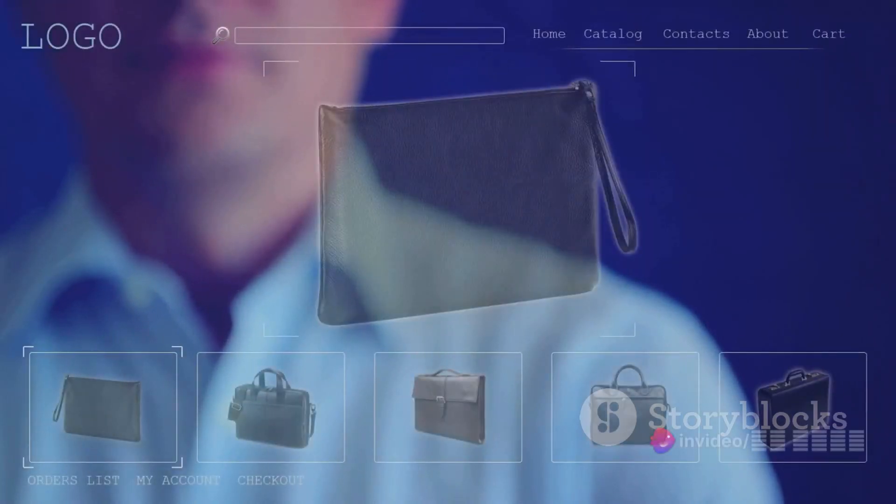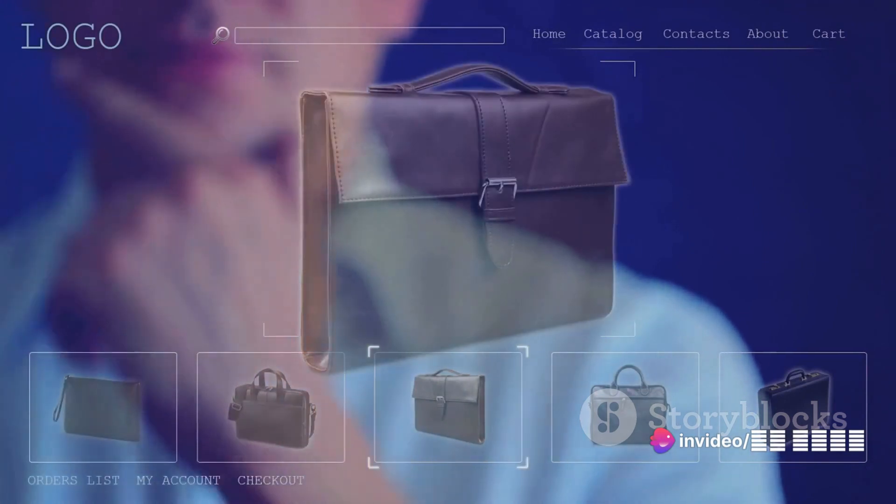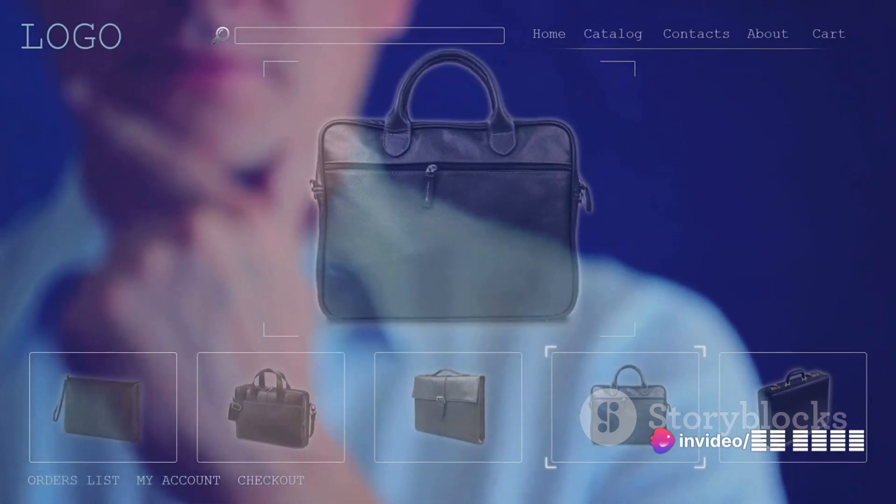Thirdly, the product selection is vast. You can offer a wide range of products without worrying about physical storage space. And lastly, you can run your business from anywhere with an internet connection.